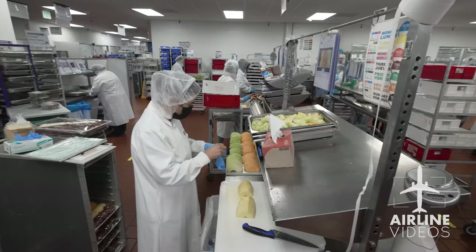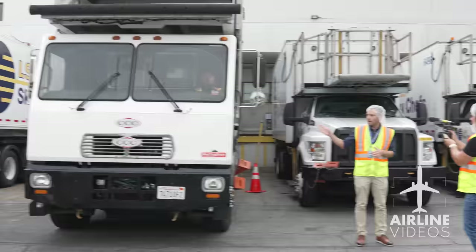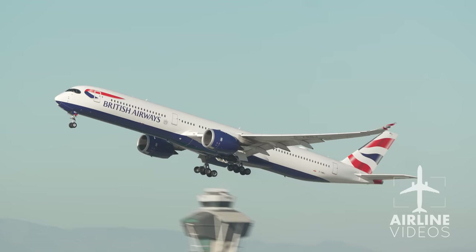Preparing five and a half million meals a year for 73,000 flights, Sky Chefs' LAX facility showcases everything going on behind the scenes to bring fine dining to the skies.